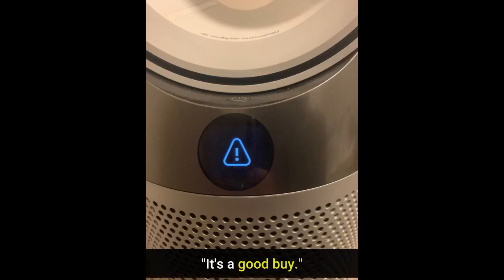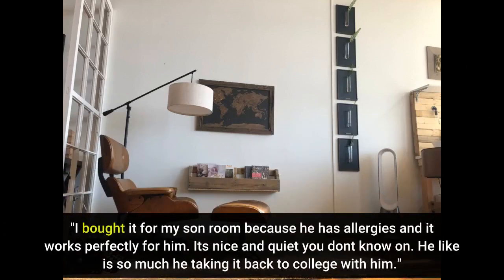It's a good buy. I bought it for my son Rune because he has allergies and it works perfectly for him. It's nice and quiet. He likes it so much he's taking it back to college with him.